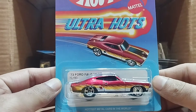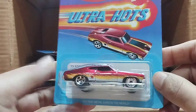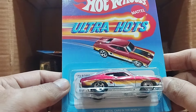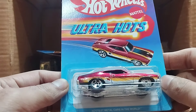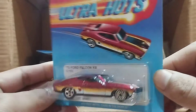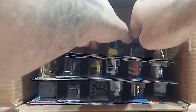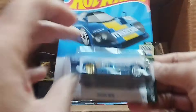Our next one is Ultra Hearts, and look at the sharp red color of this car — so beautiful, look at that. This one is the 73 Ford Falcon XB, and it's really a beauty.